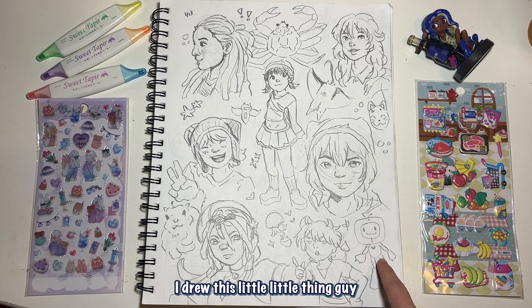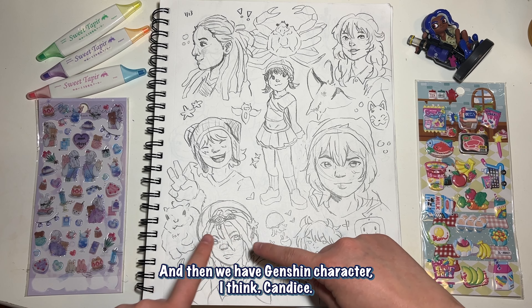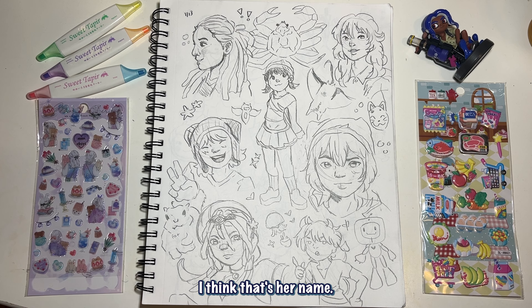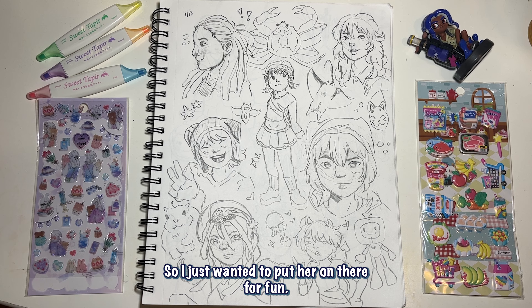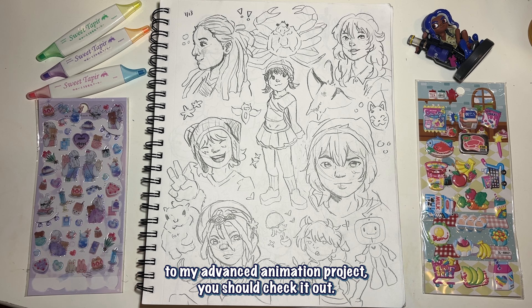I do this little fat squirrel, and then we have a Genshin character — I think it's Candace. I drew her for one of my friends as a redesign, because I don't play Genshin but a lot of my friends do, so I just wanted to put her on there for fun. Since these are related to my advanced animation project, you should check it out — I posted it a few weeks ago.